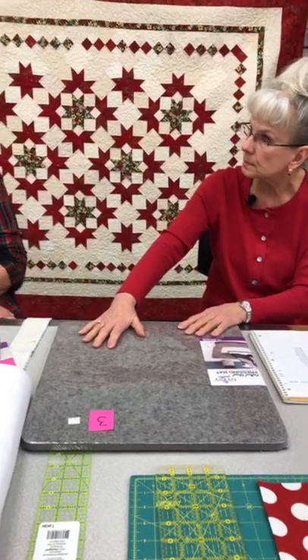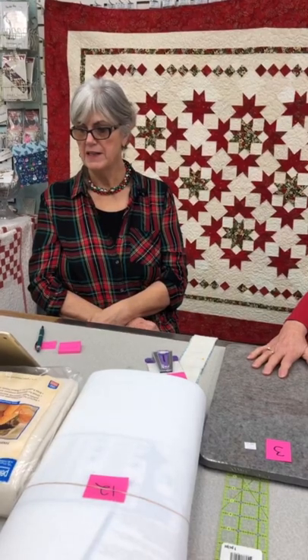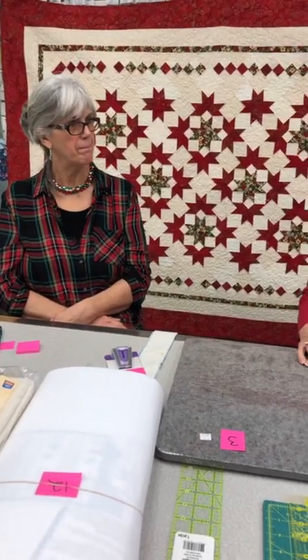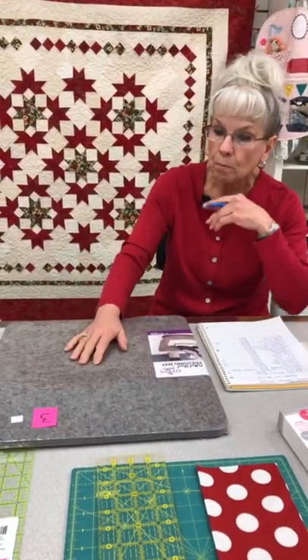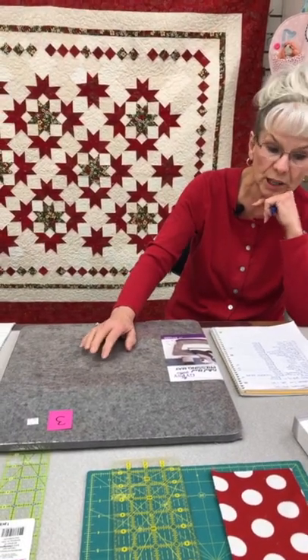People coming in now are saying that's their favorite thing as well, and somebody says they even iron napkins on it. If you don't want to drag out your ironing board, this is a perfect little gift or for yourself — put it in your sewing room next to your sewing machine. They come in three sizes, and it's item number three, the wool pressing mat.